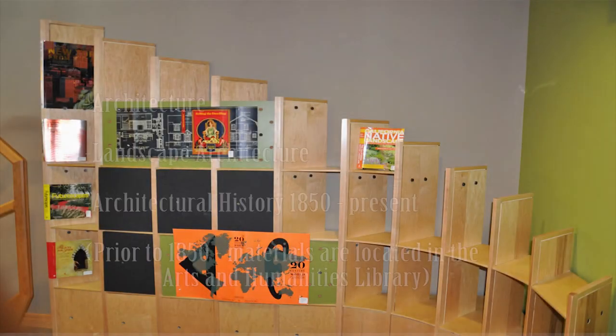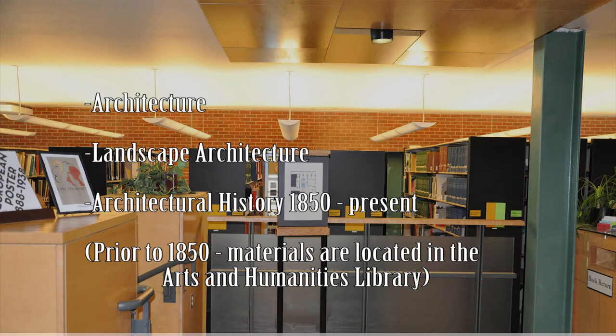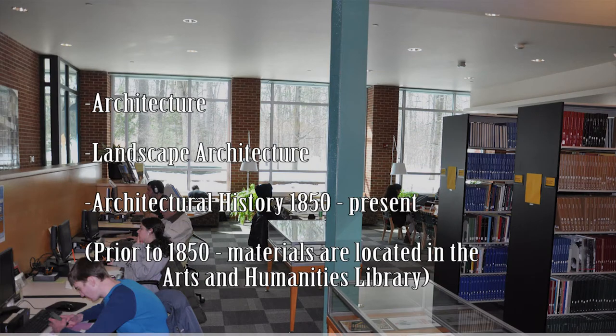This library supports architecture, landscape architecture, and architectural history from 1850 to date. Materials on architectural history prior to 1850 are in the Arts and Humanities Library.